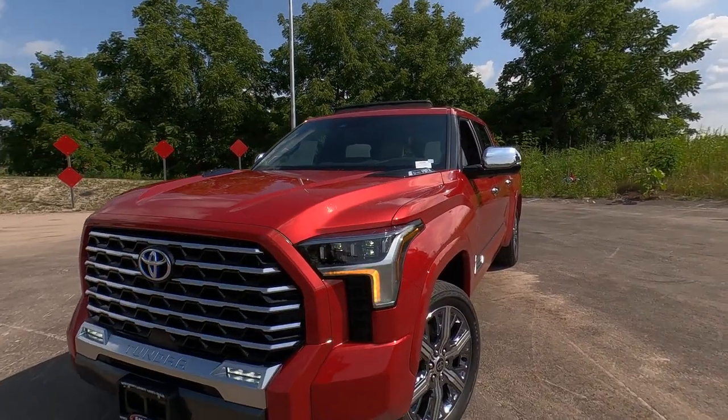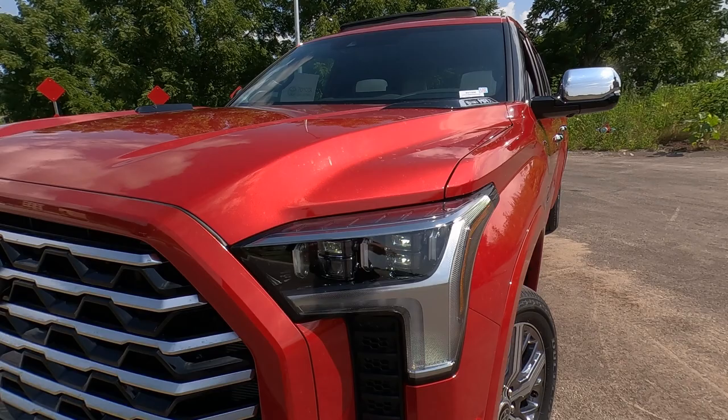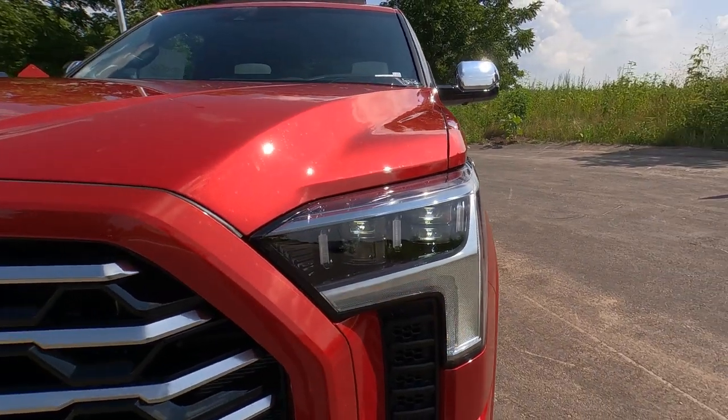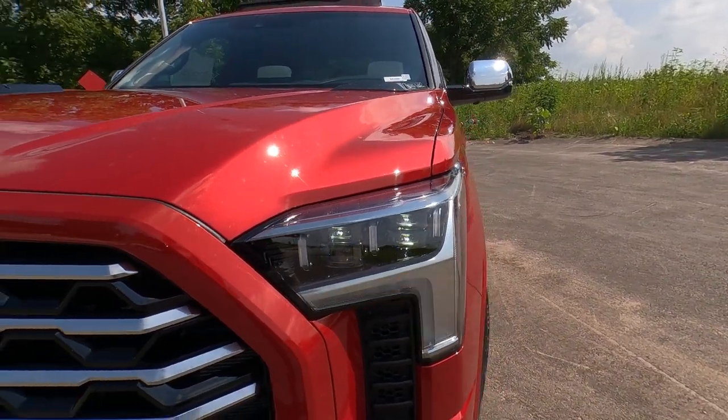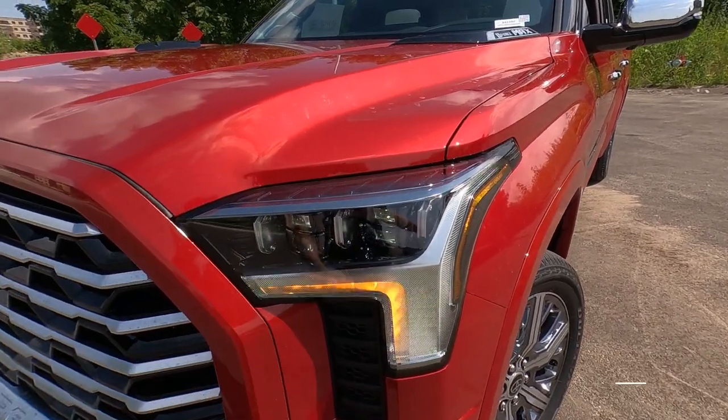The headlight setup on the Capstone is Toyota's top-of-the-line setup — a complete LED headlight. High beams, low beams, automatic on and off, and automatic high beams. You can see LED lighting throughout.